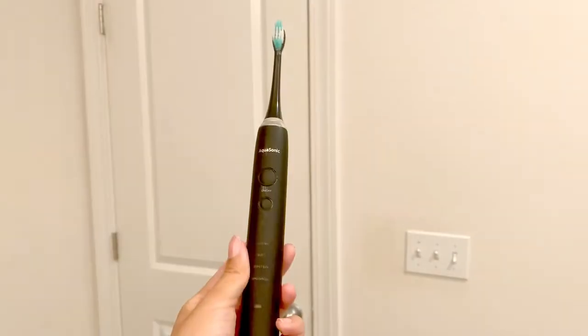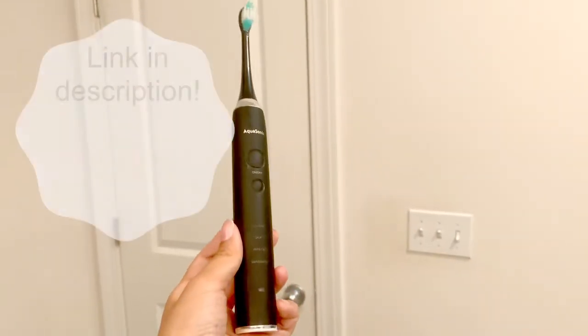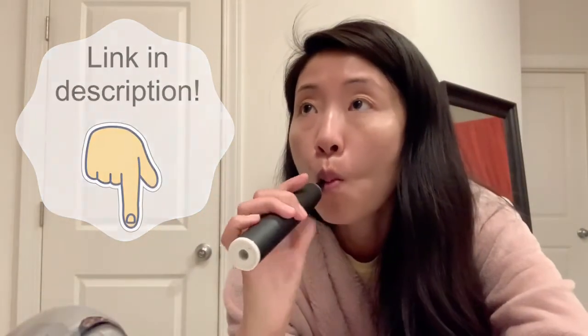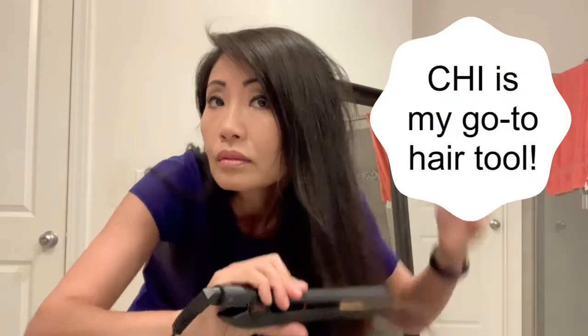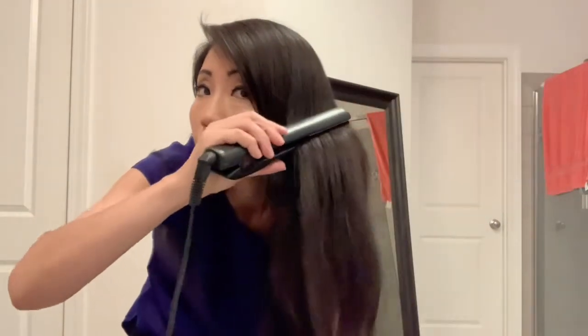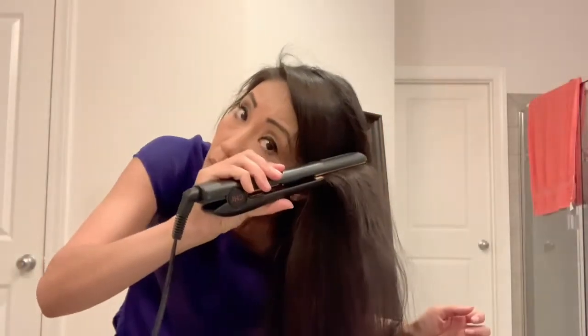Now I go upstairs and get ready. I brush my teeth with the Aquasonic Black Series, which I highly recommend. My foundation of choice is the MAC Studio Scoped. For eyeshadow, I'm using L'Oreal Color Tattoo. To straighten my hair today, I'm using the Qi 1-inch straightener — it's my go-to hair tool. Not only does it tame my wild hair, it keeps my hair shiny and lustrous. I've used it for over 20 years and I just love it.